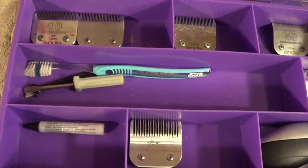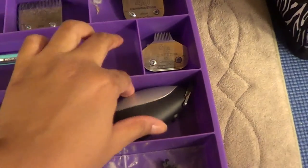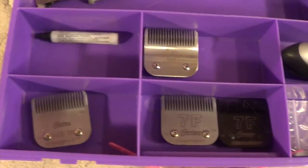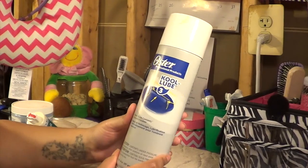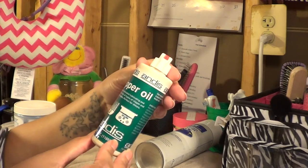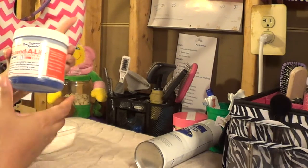Some cleaning supplies and smaller clippers with extra parts. On to blade care: this is Cool Lube — if you're using the clipper for a long time the surface of the blades will get hot, so you just use it to cool them down. Clipper oil to keep the clippers in good condition. And then blade wash to clean the blades.